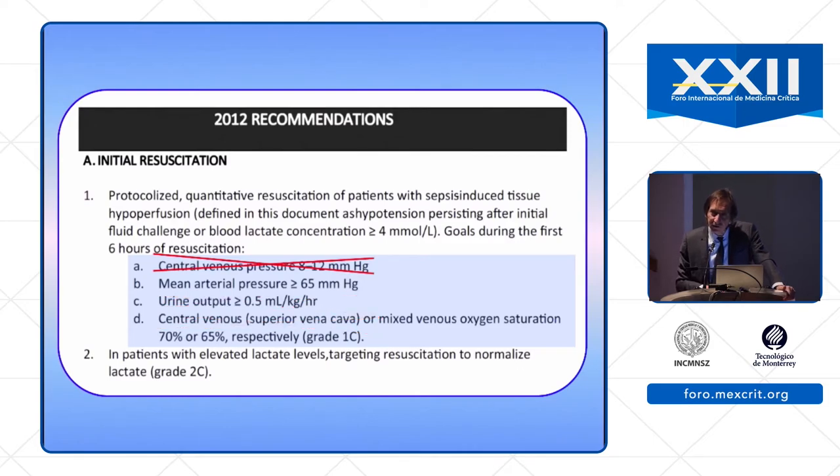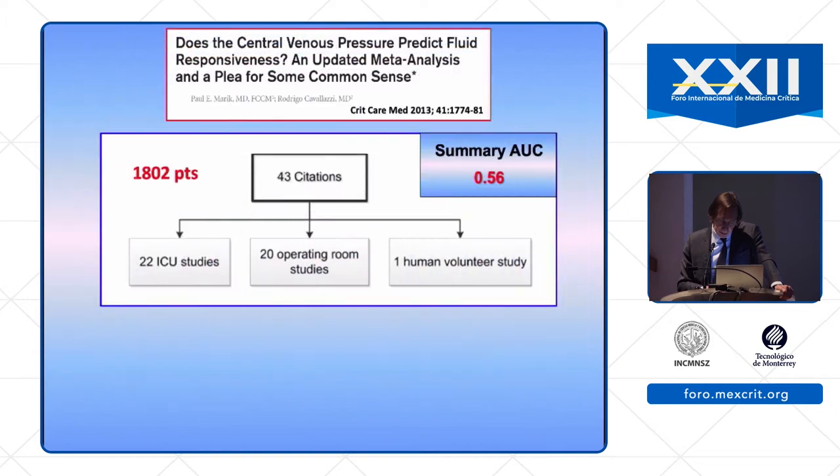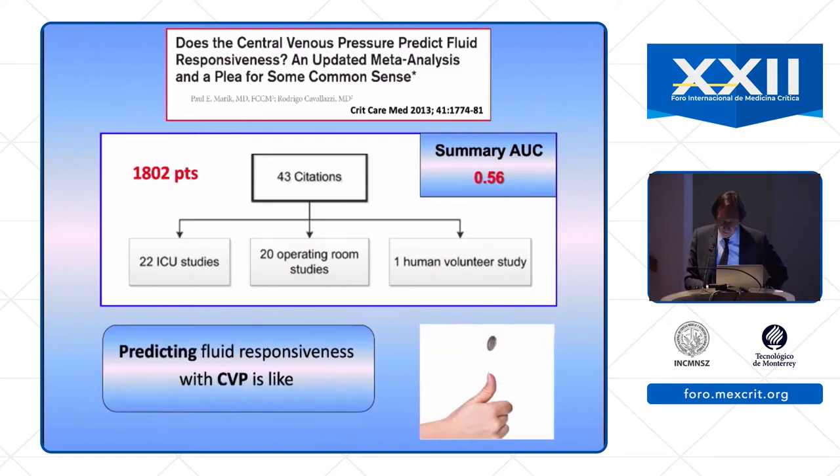Regarding CVP, I understand the decision to remove it from recommendations as an endpoint of resuscitation during the early phase of severe sepsis or septic shock, because as I mentioned yesterday, it is not a good indicator for guiding fluid resuscitation. This meta-analysis looked at prediction of fluid responsiveness using CVP — 43 studies, 1800 patients — and the summary area under the ROC curve was only 0.56, which is exactly like tossing a coin.